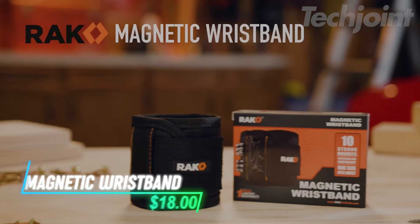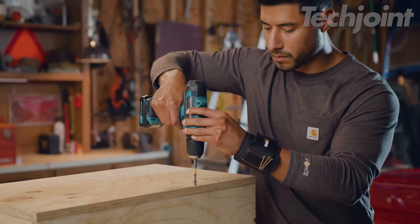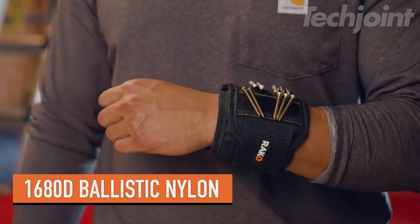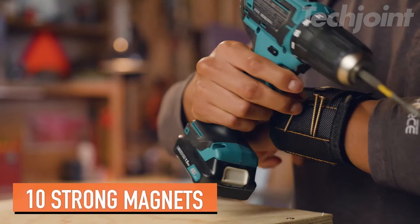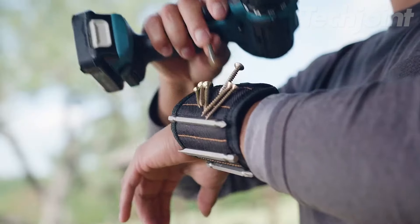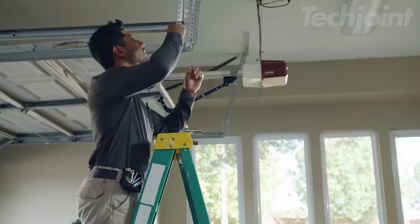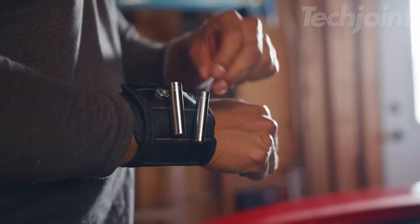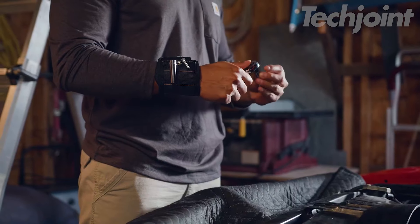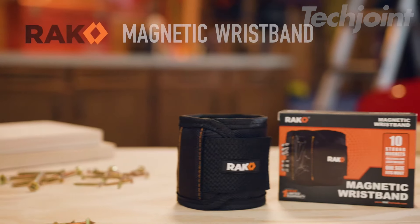Streamline your projects with this magnetic wristband designed to keep screws, nails, and drill bits right at your fingertips. Crafted from durable ballistic nylon, it features 10 powerful magnets for secure hold and easy access. Whether you're tackling home repairs, carpentry, or DIY tasks, this adjustable and breathable wristband ensures comfort while you work. Perfect for both seasoned handymen and casual DIYers, it makes a thoughtful gift for any occasion.